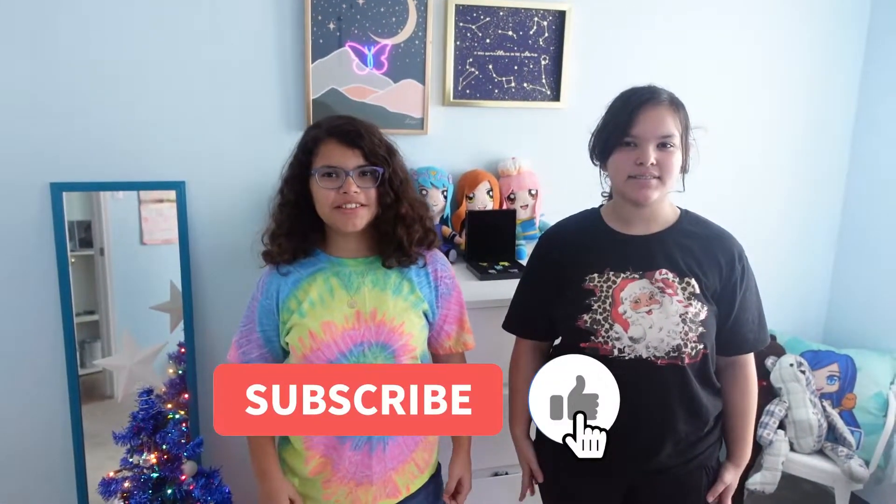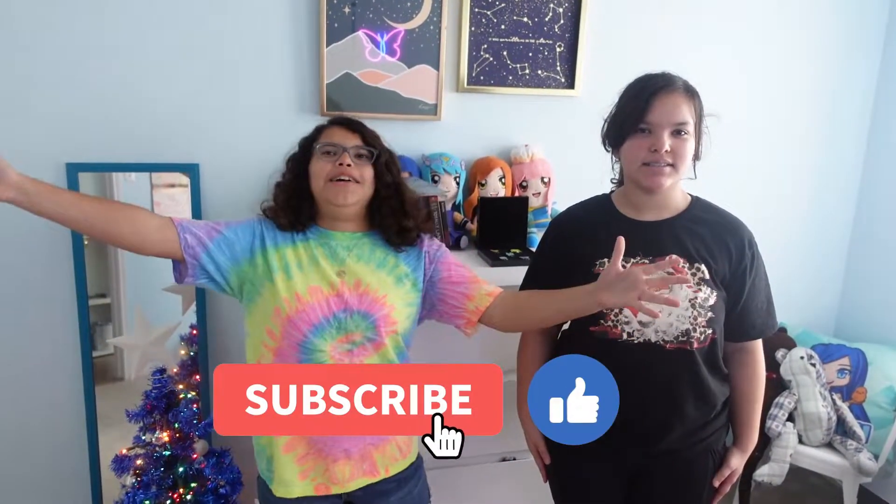Thanks for watching! Make sure to like and subscribe. And make sure to look for some videos to see what you got for Christmas. Bye bye, Merry Christmas!